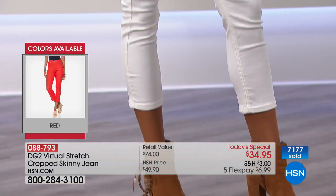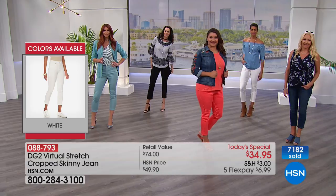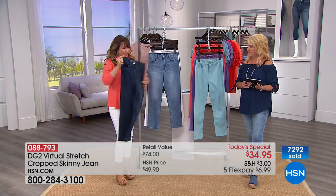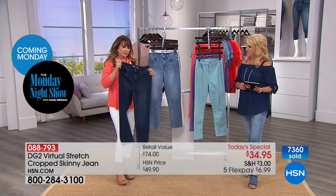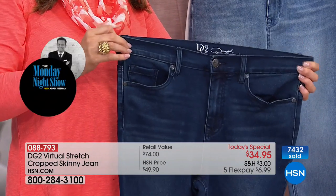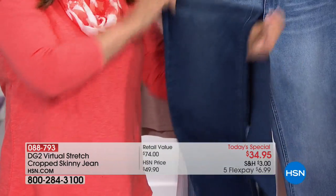Yes — go down to your dream size. Very safely, go down one size because of virtual stretch. Let's explain that. We had two-way stretch, then four-way stretch, and then virtual stretch, which is stretch in all directions. Through the waistband, there are four extra inches of stretch — but notice the recovery. And it goes through the entire pair of jeans.